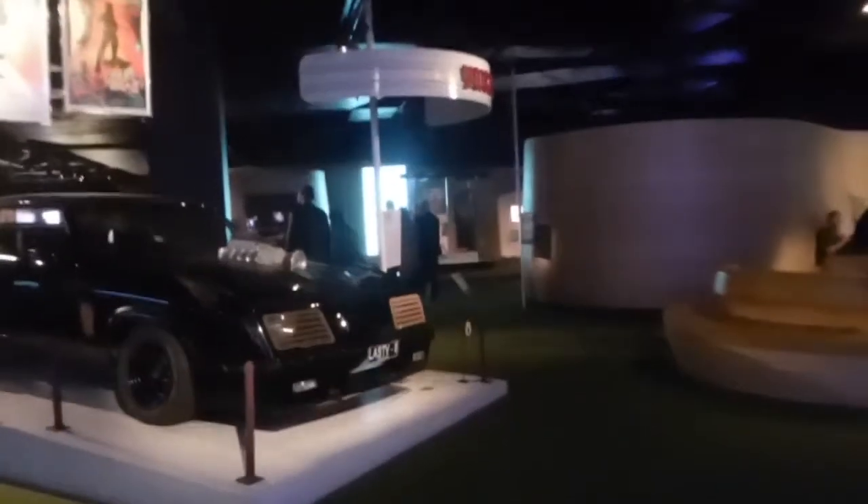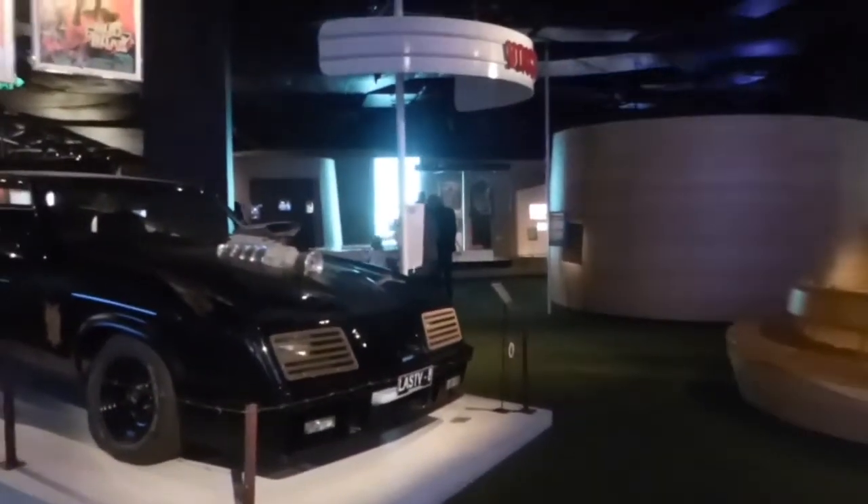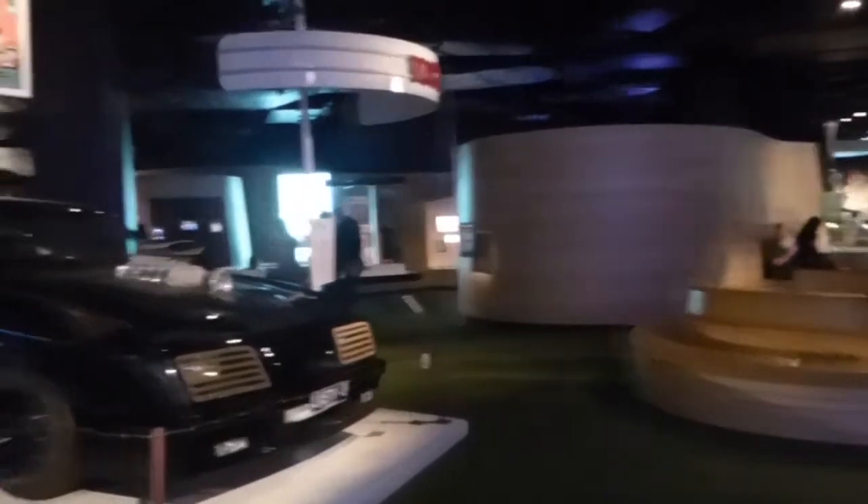Look, there's the Mad Max car! Do you want to have a look? Yeah, let's go. So this is the one where in the movie they were hooning down the road and sticking their head out the car trying to kill the other car.